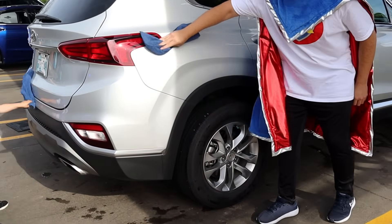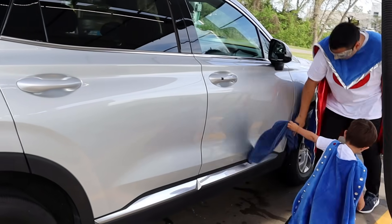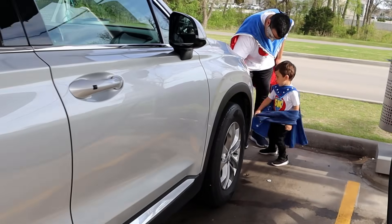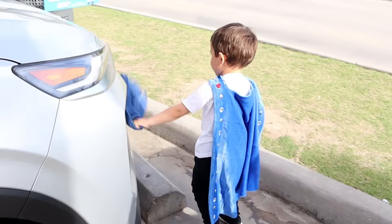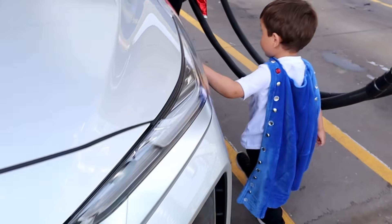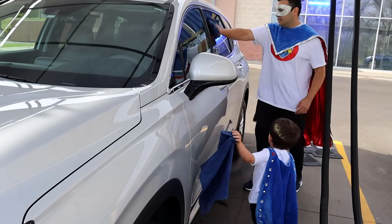Over here and wipe. Over here. Can I use the blue towel? Keep wiping. He's doing an excellent job. We are all wiped down and got the water off.